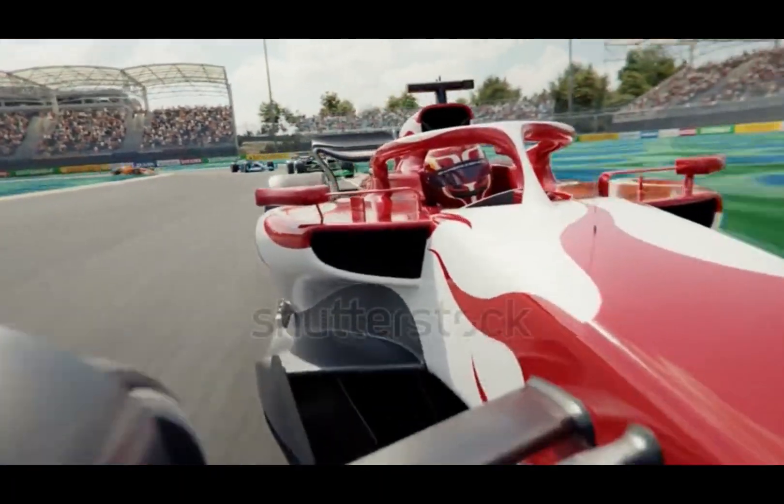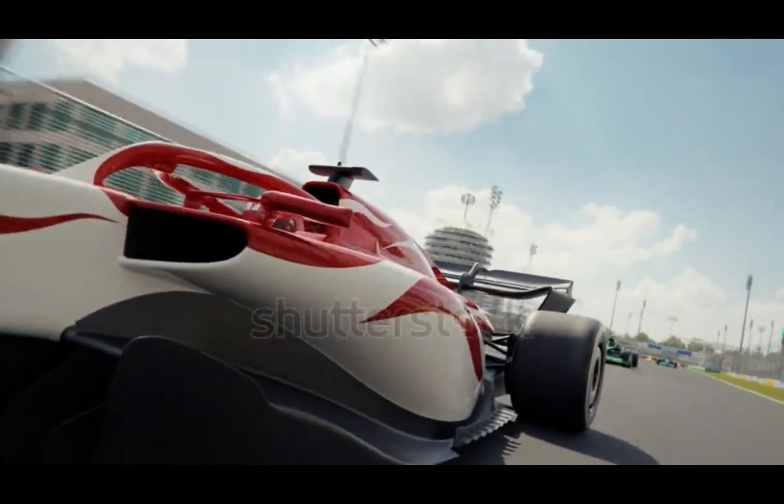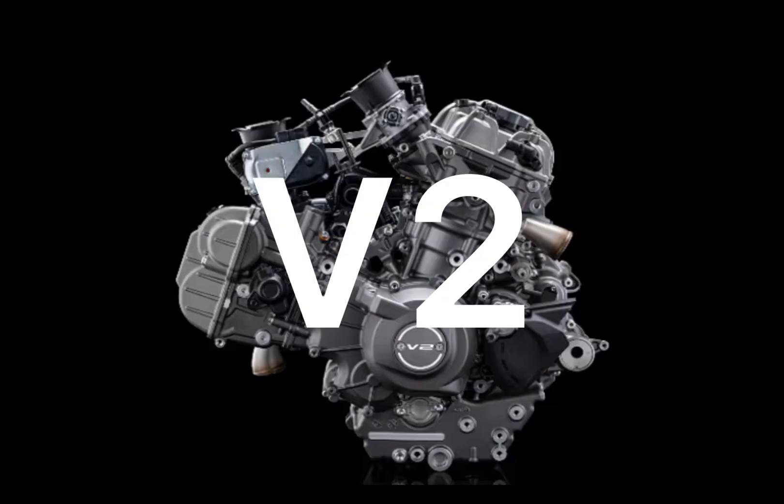Why? They offer a sweet balance of performance, smoothness, and space efficiency. A V-6 gives you a mix of speed and economy, while a V-8 — that's all-out performance. Two cylinders, one powerful roar.